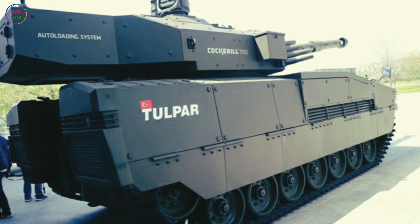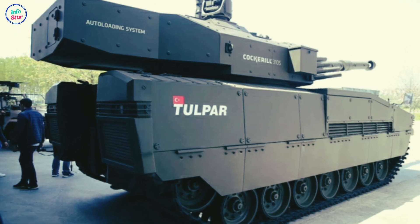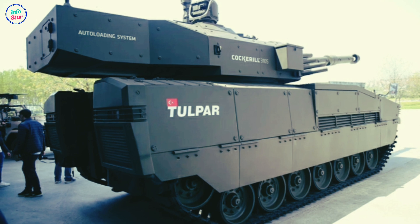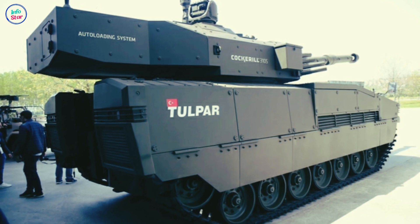The Tulpar features advanced composite and modular armor, providing protection against kinetic energy threats, improvised explosive devices, and mines.